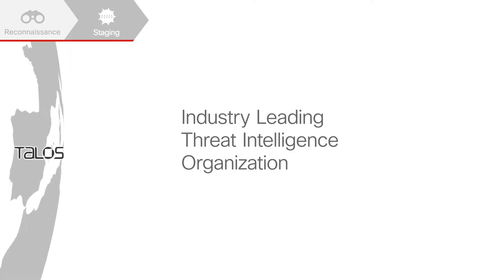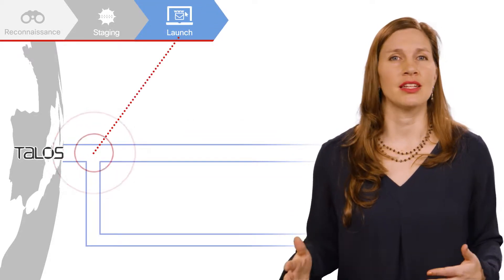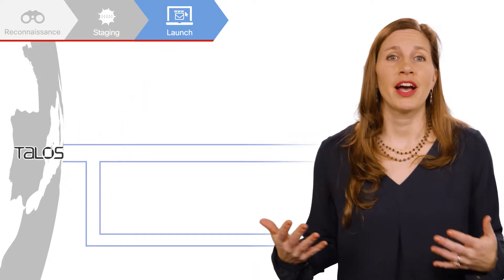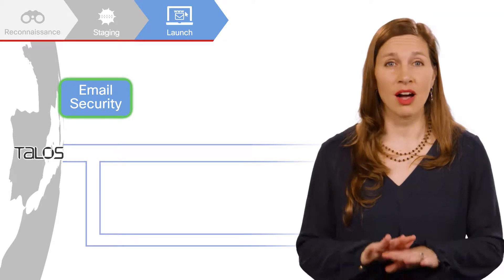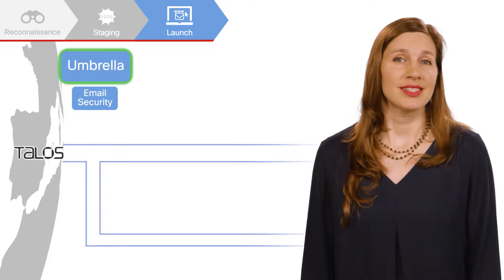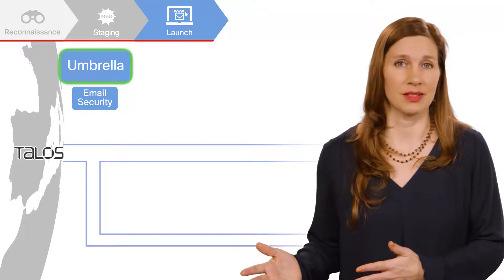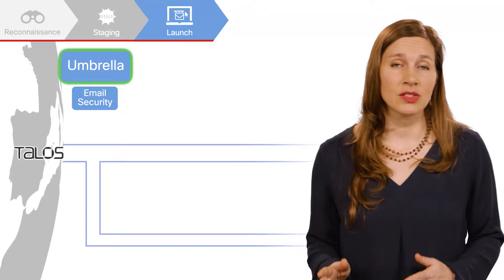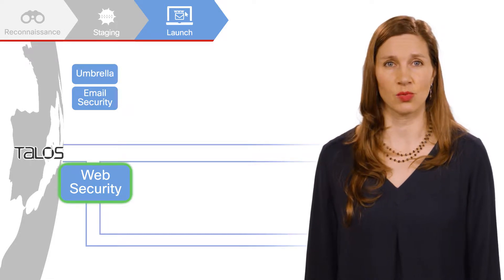Talos is the industry-leading threat intelligence organization with more than 250 researchers. Attackers may use a phishing email, malvertising, or other technique to launch their attack. Regardless of how legitimate a phishing email looks, Cisco Email Security will block a malicious message. By blocking at the DNS layer from the cloud, Cisco Umbrella protects users from accessing malicious domains, IPs, and URLs. Users may also use Cisco Web Security to block malicious HTTP and HTTPS websites.